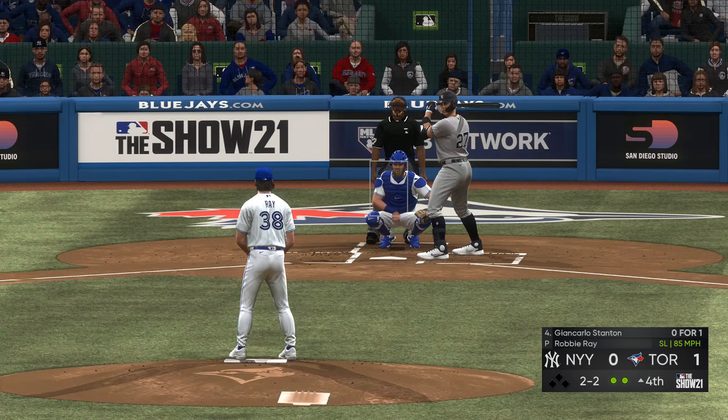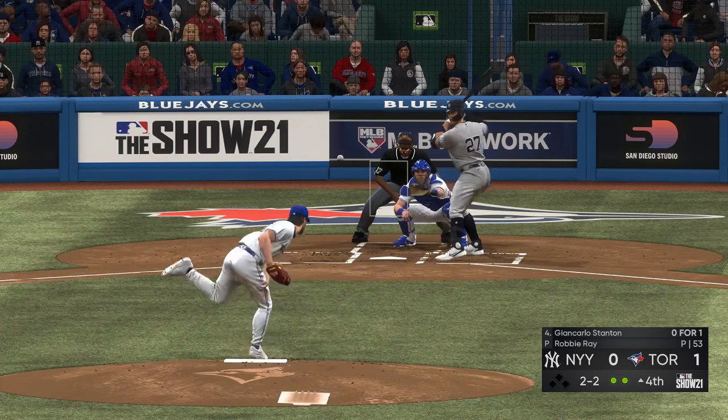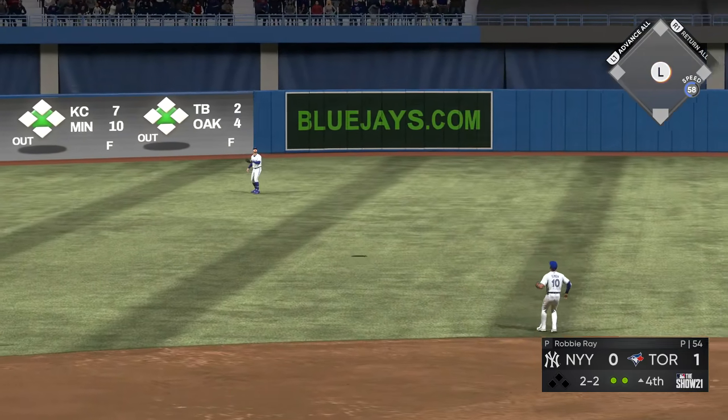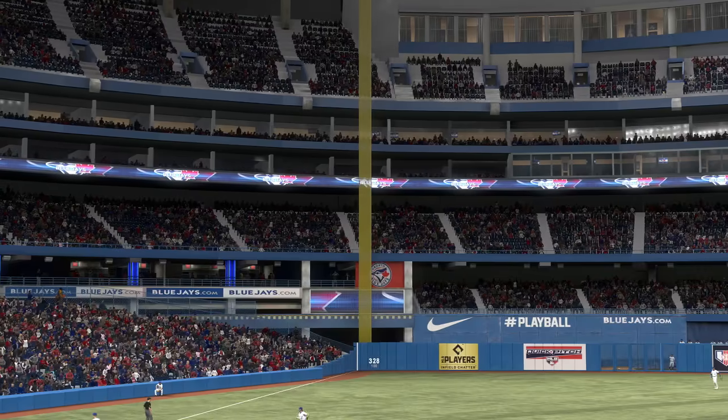He did well to get a piece that time and it'll stay 2-2. Good job to spoil that one away. The 2-2 one more time — this is hit high in the air out toward left center. Springer has a read on it, and he's got it for the final out of the frame.